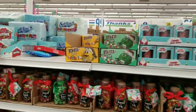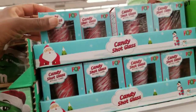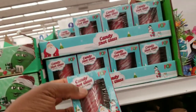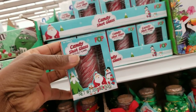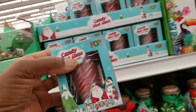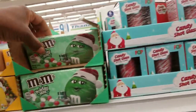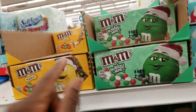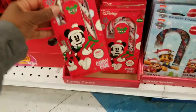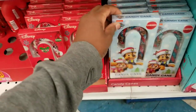The Christmas M&Ms! Look — somebody left a comment on one of my videos about these candy cane shot glasses. This is too funny — 99 cents! And once again the M&Ms. Down here look at the larger candy canes — the character candy canes.